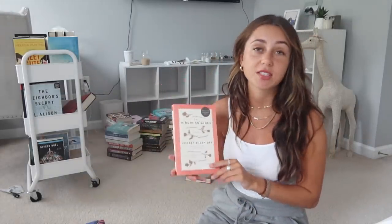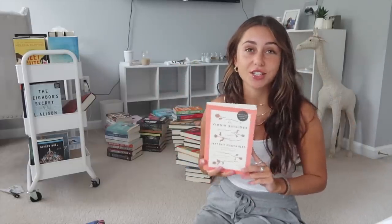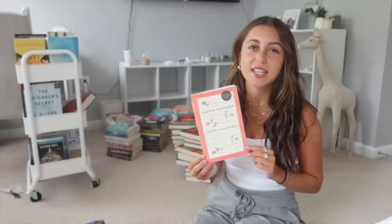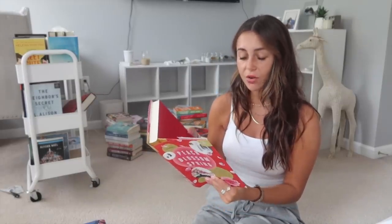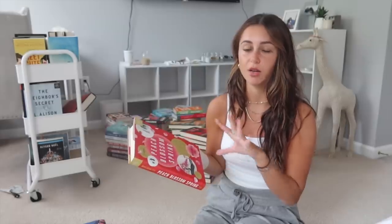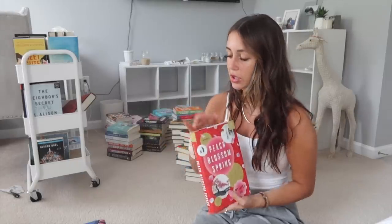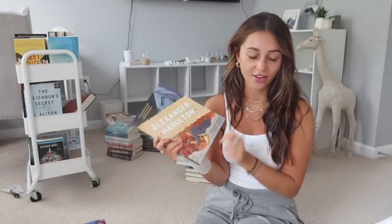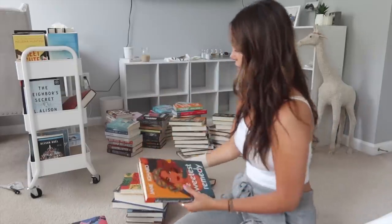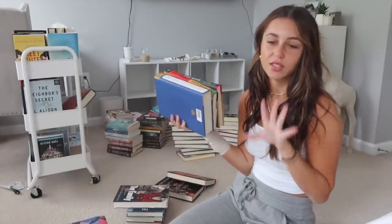The Virgin Suicides by Jeffrey Eugenides — I gave this one star, but I might keep it just to include in a video about popular books I didn't like. Peach Blossom Spring is a Book of the Month book I didn't read and I don't think intrigues me, so I'll put it in a separate pile. Then an Alexander Hamilton graphic novel I had to read for class — I'm getting rid of that. I have so many Book of the Month books I haven't read, so I'm going to separate those into want-to-read and probably-never-will piles.